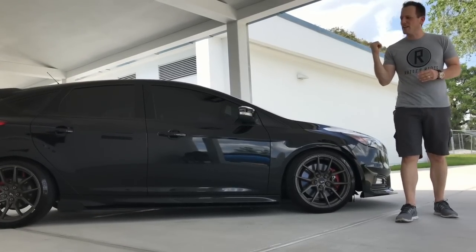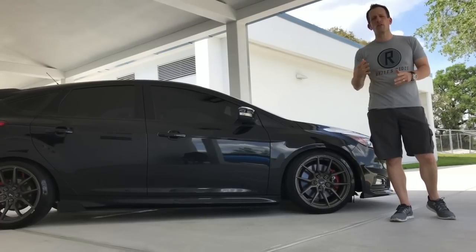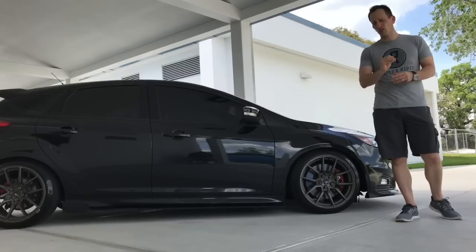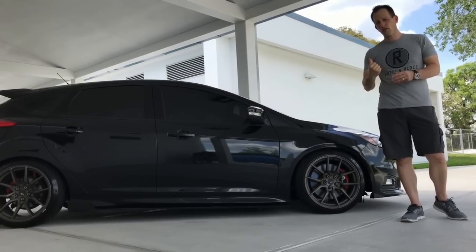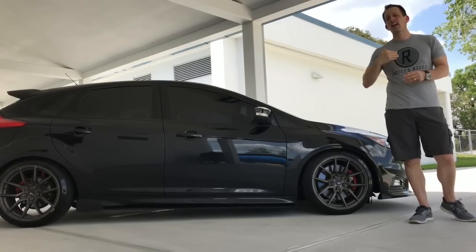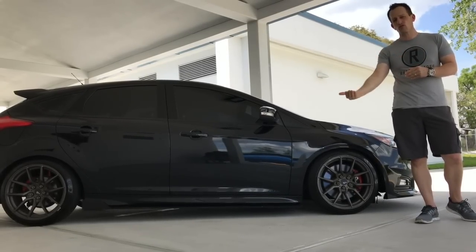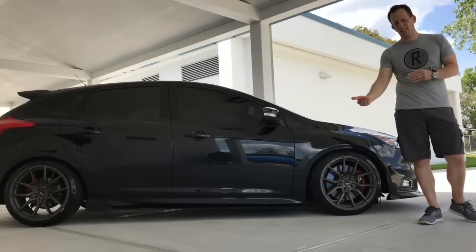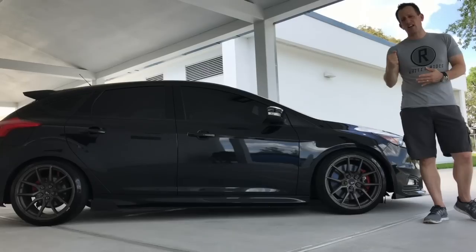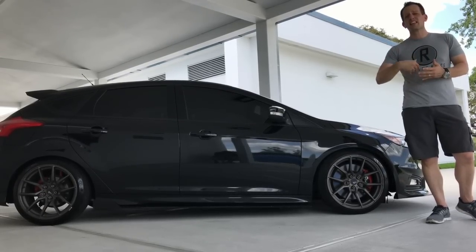I'm Rady from Rady's Rides and I know you're probably saying to yourself, not another Ford Focus ST. How many Ford Focus STs is this guy going to review? Well, this is another Ford Focus ST, but this is nothing like what you've seen so far, because what's really wonderful about this menacing black Focus ST is that it's not stock. It's been given not only extra power, but extra styling that makes it even more menacing and stand out from the crowd. I definitely want to give a huge shout out to Anthony for bringing out his baby here and featuring it on Rady's Rides.